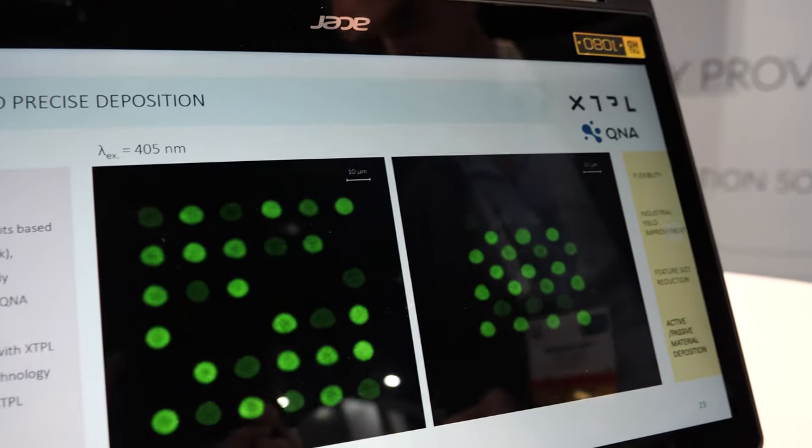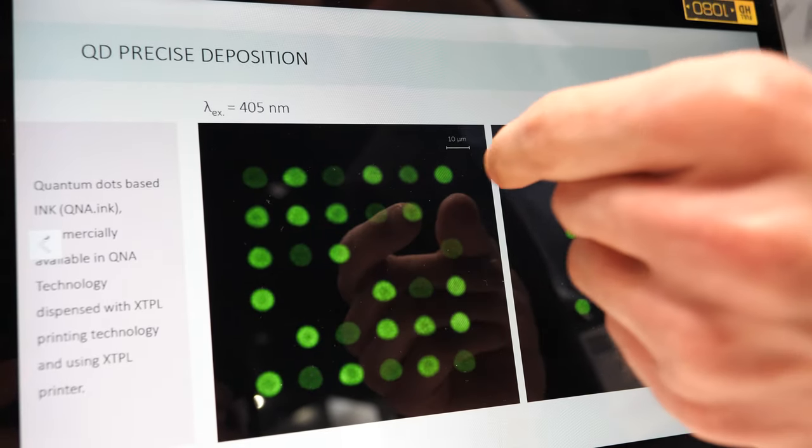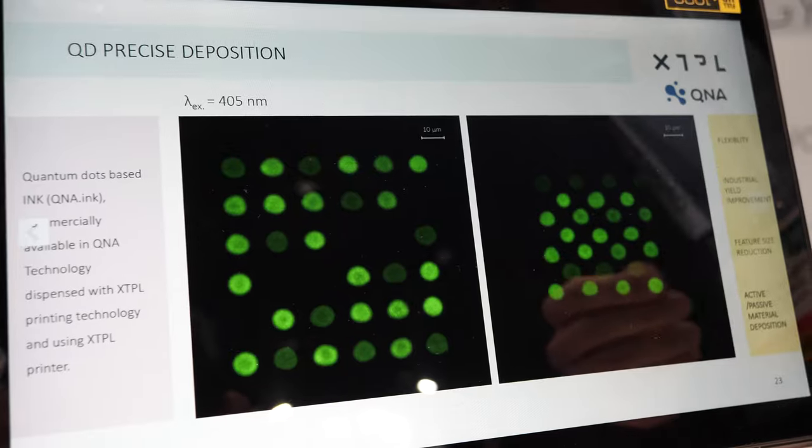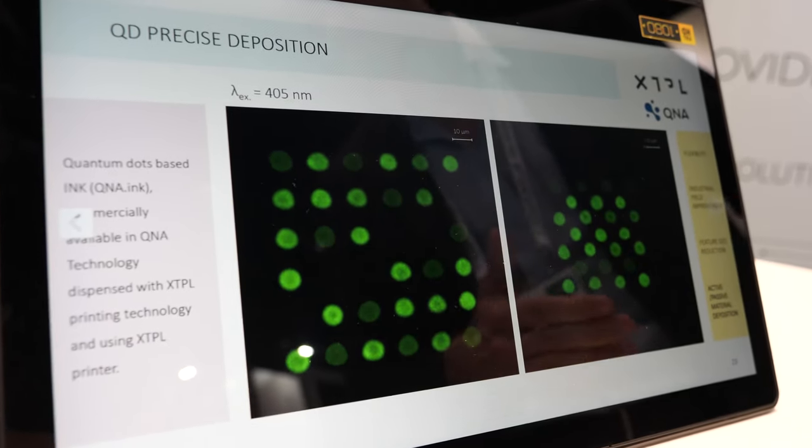Here you can see quantum dots that have been deposited with our ultra-precise deposition methods — slightly bigger feature sizes on the order of 5 to 6 microns. You can see our precision in both the amount of material deposited and the spatial arrangement of the dots. This is all an automated process that can run on the production line of flat panel display manufacturers. The automated inspection equipment identifies the defects and gives us the coordinates, then our printing head comes in and repairs them.